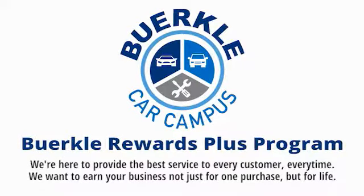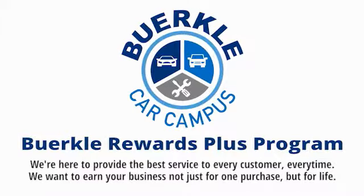Berkeley is here to provide the best service to every customer, every time. We want to earn your business, not just for one purchase, but for...